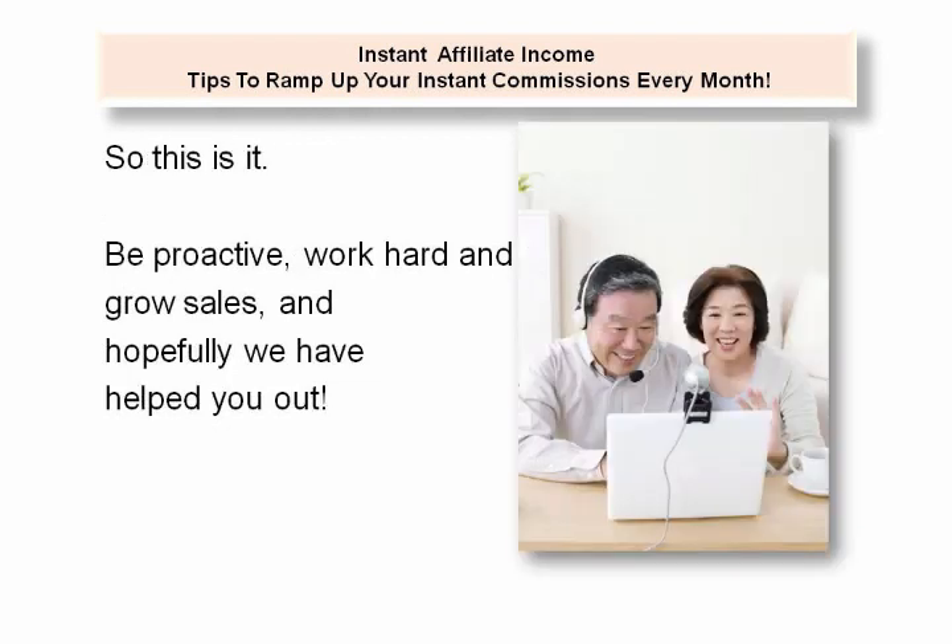So this is it. Be proactive, work hard, and grow sales. Hopefully we have helped you out.